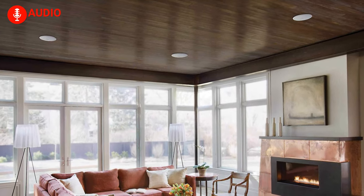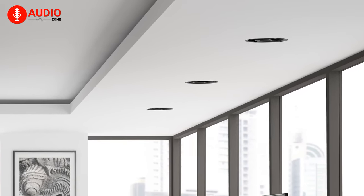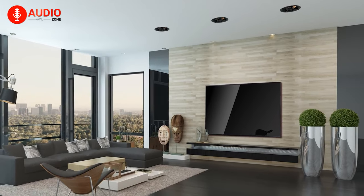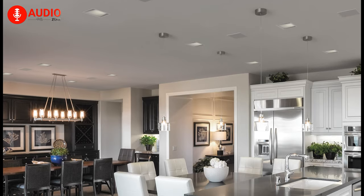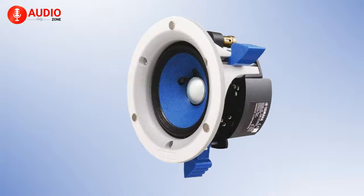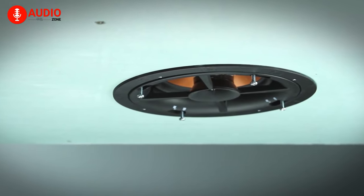Ceiling speakers do a lot more than give your precious house a futuristic vibe — they also introduce you to a whole new dimension and depth of audio quality, making it hard to settle for anything less. They also play a big role in handling cables, making your house appear more minimalistic, and have a positive impact on the overall decor. With these in mind, our video for today will focus on a list of the 5 best ceiling speakers you can get as of right now.